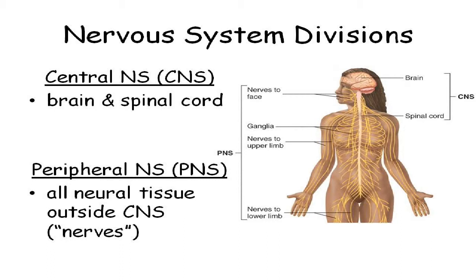Your nervous system — your brain and your spinal cord — are called the central nervous system. And then all the other stuff that feeds information into the brain and spinal cord is your peripheral nervous system, what we would consider nerves. Brain and spinal cord: central nervous system. Everything else: peripheral nervous system, outside the center.